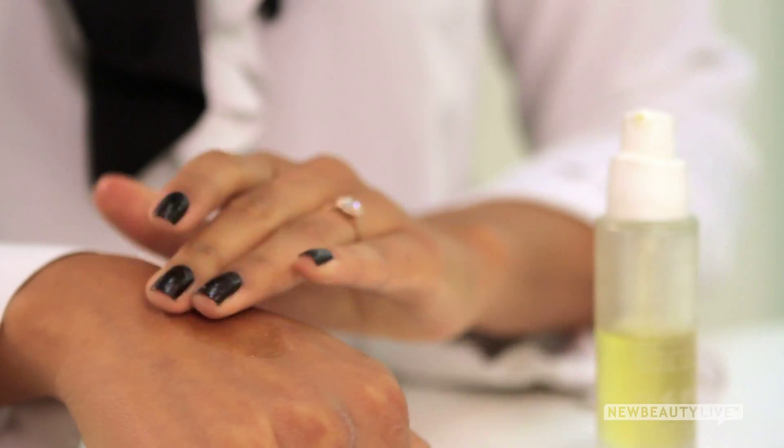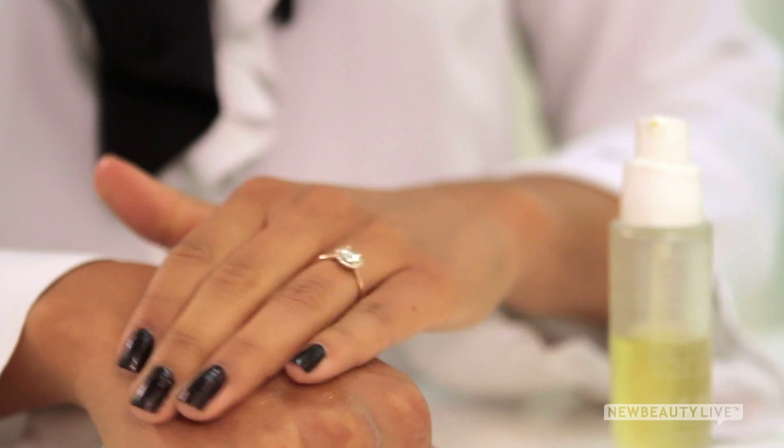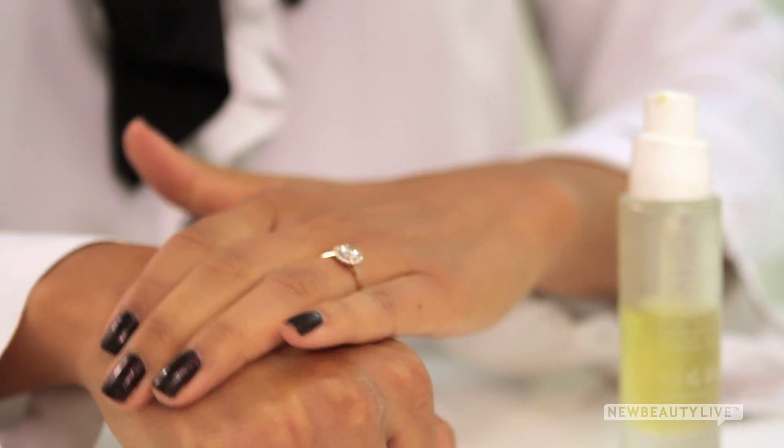It helps fight hyperpigmentation, hydrates dry skin, and has been shown to reduce the appearance of fine lines and scars. Use it at night, three times a week as a treatment.